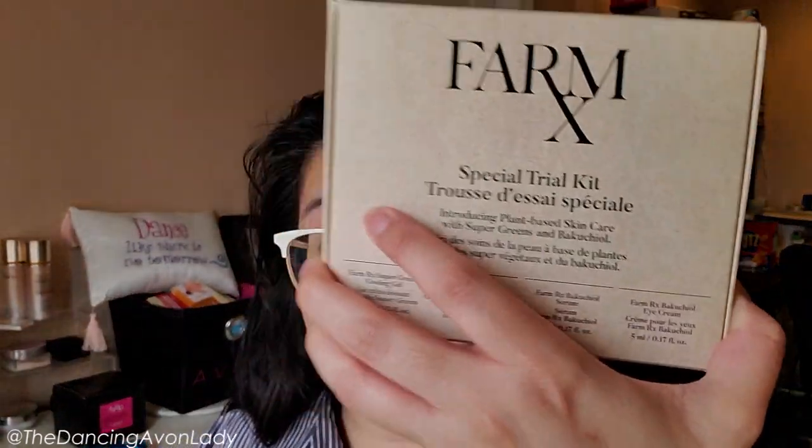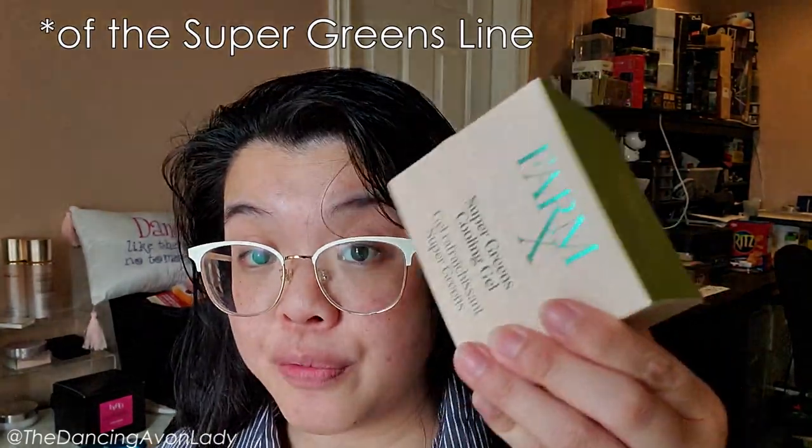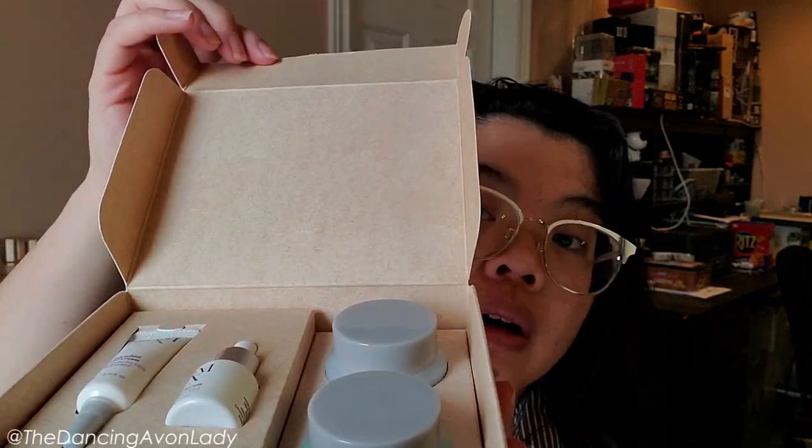Let's open up this beauty — this is the special trial kit. The trial sizes are 10 ml for the Super Greens and 5 ml for the Bakuchiol products. Let me pull these out. Oh my gosh, this serum bottle is to die for. I am slightly in love — they are so cute, almost like a toy. They do have the expiration date on the bottom, which is good to know so you use it at its best potency. These are made in Korea.